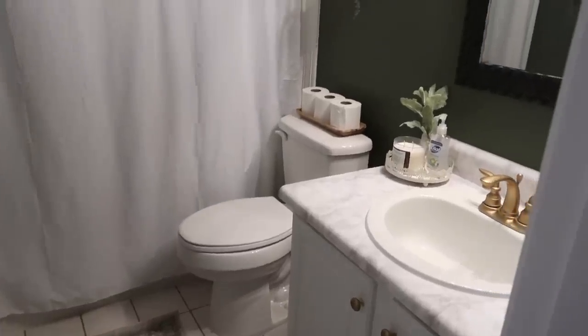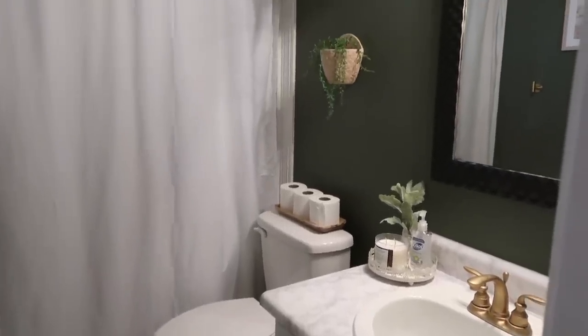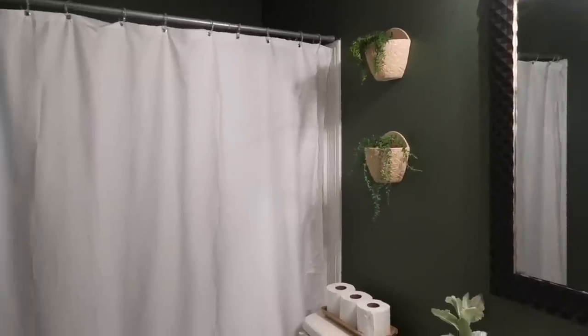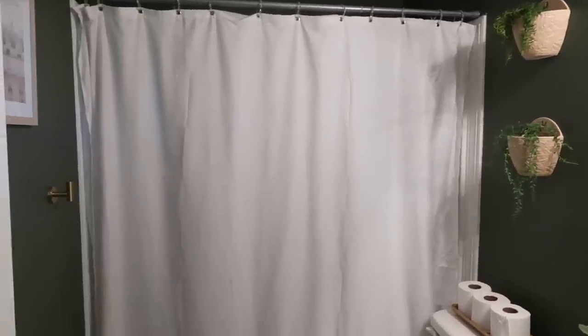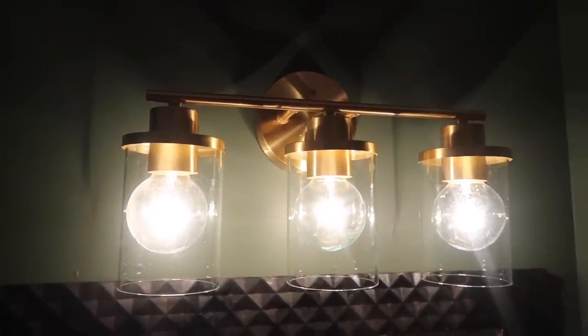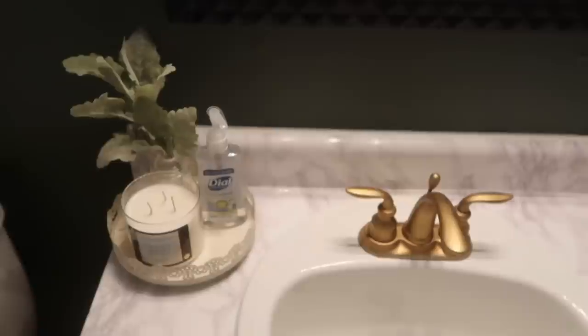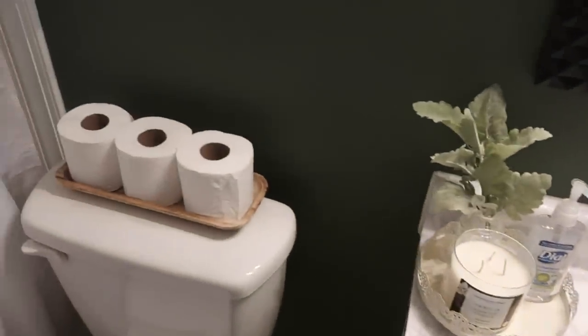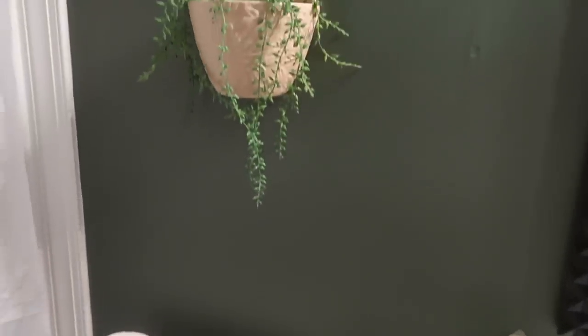So this is the new look for the bathroom. I really love how it turned out and I think I want to use this green color to paint everything in my house honestly — it looks so good. Overall I spent under $500 to give the bathroom a whole new look and I am really pleased with how it came out. You'll have to let me know what you think down below. As always, I want to thank you so much for watching and supporting me, and if no one told you today, you're doing a really great job.